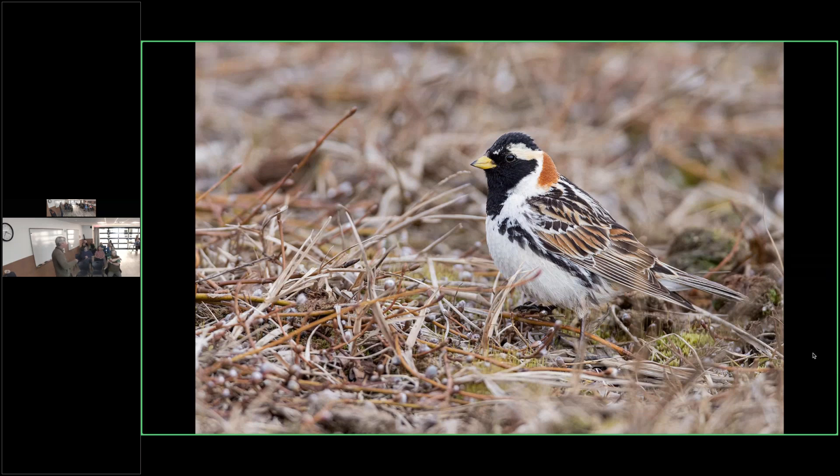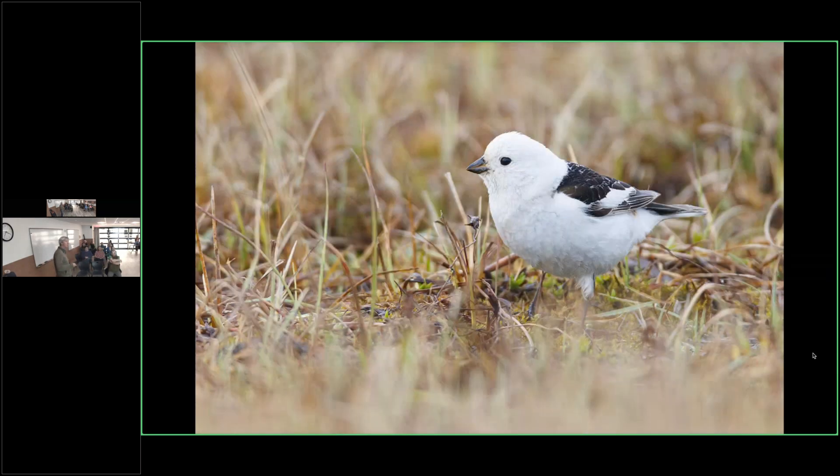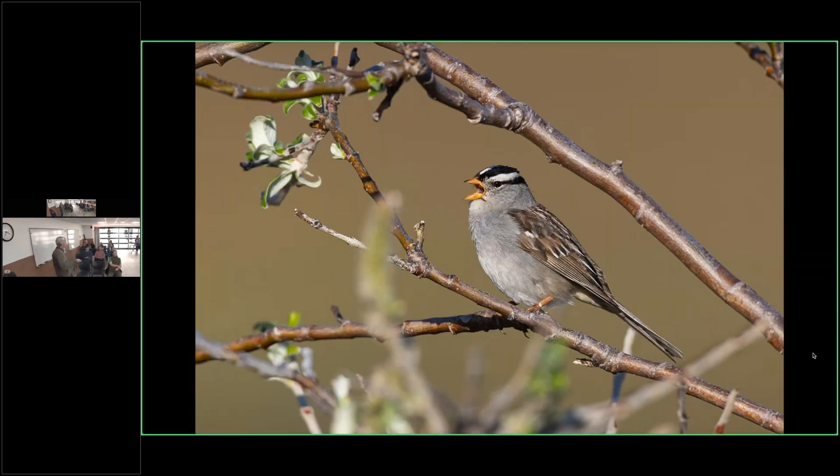Lapland longspurs were very common all around the Dalton Highway and around the town of Deadhorse as well. Another common breeder in the same area are snow buntings, and this is one of those things I'm going to compare to Svalbard, Norway. In the Svalbard Archipelago, snow buntings are the only breeding songbird — and everywhere we went on land we would see them. It was kind of cool to see some of the same species sharing the two places.